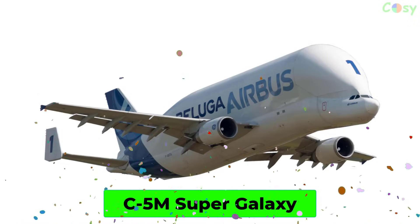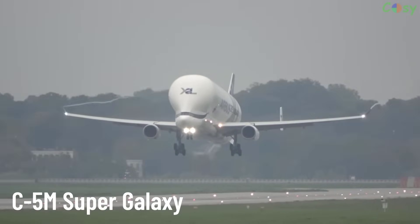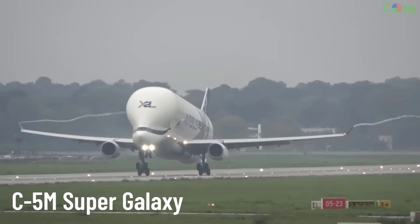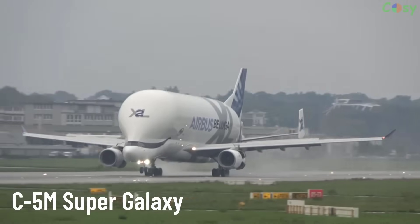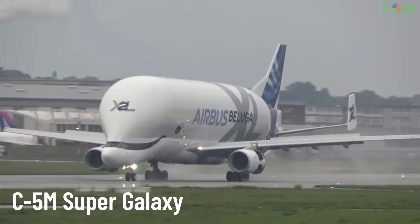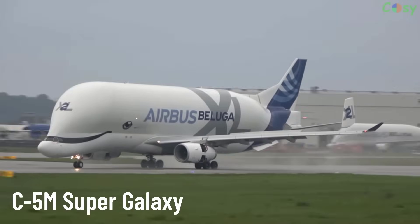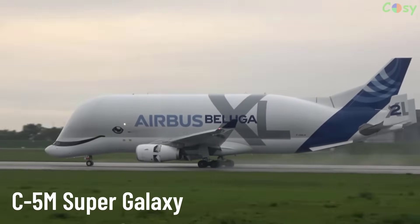Beluga XL. A large cargo aircraft produced by Airbus, based on the Airbus A330-200 airframe. The Beluga XL is designed to replace the Beluga ST, with the capability to transport larger and heavier components such as aircraft fuselage sections through the air.